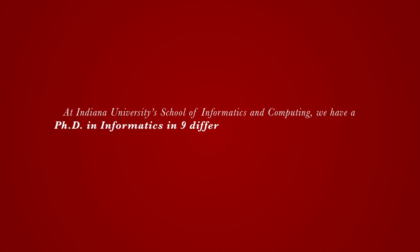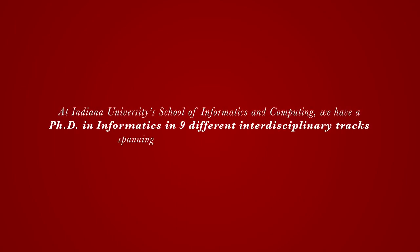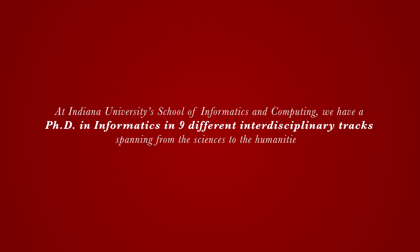At Indiana University's School of Informatics and Computing, we have a PhD in informatics in nine different interdisciplinary tracks spanning from the sciences to the humanities.